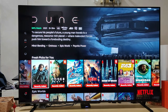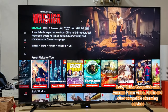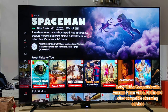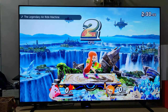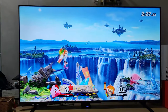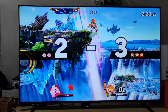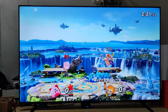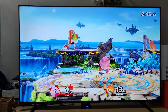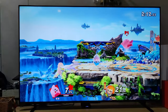This TV is also compatible with YouTube, Amazon Prime Video, and Netflix. Being a gaming TV, it supports a high refresh rate up to 144 frames per second, and it comes with ALLM — Auto Low Latency Mode — which gives you the lowest lag possible when playing your favorite games.